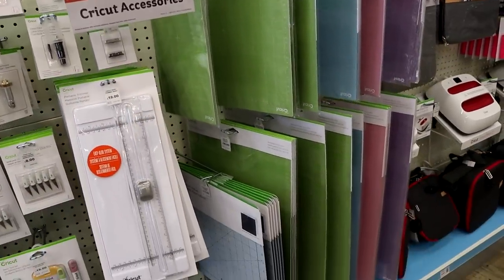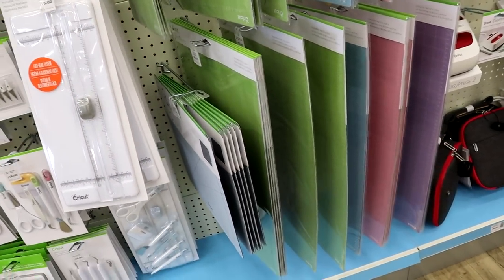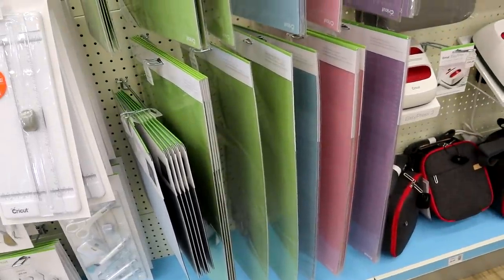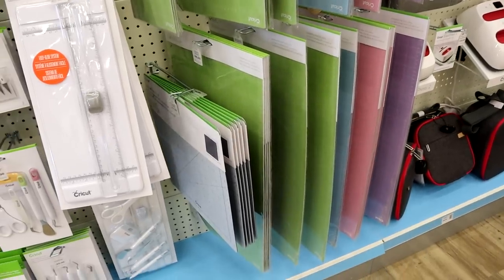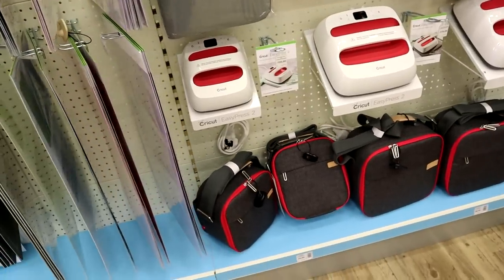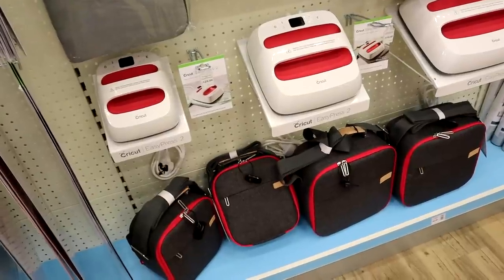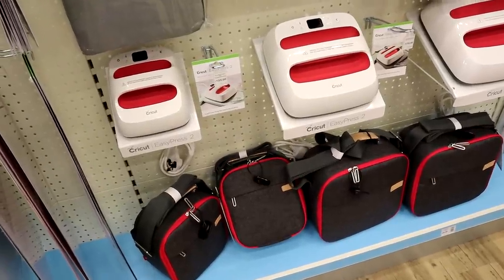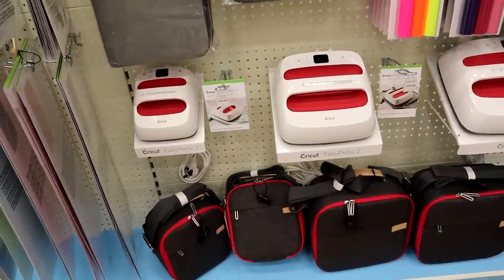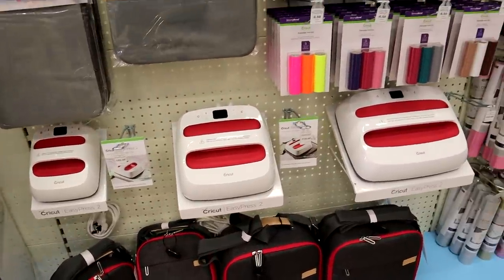We've then got all the mats here in 12x12 and 12x24. I will have you note there is a green 12x24, a blue 12x24, a pink, and a purple — so they are all there. We've got all three EasyPress 2s, and something I'm super excited about is the EasyPress 2 bags. The great thing about them is that you can put your EasyPress 2 into them while it's still hot and it'll be completely fine — they've been designed for that, which I think is fantastic.